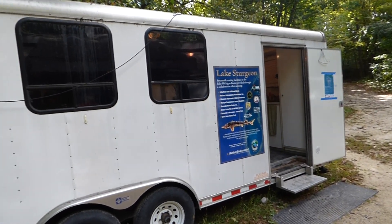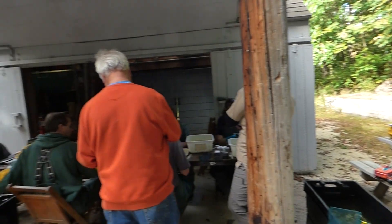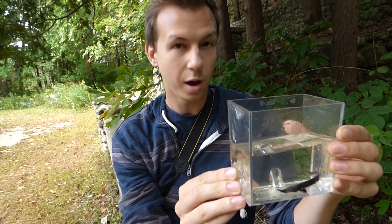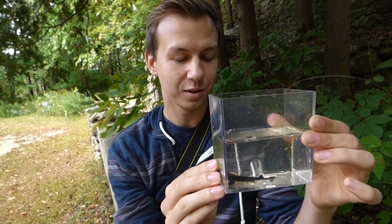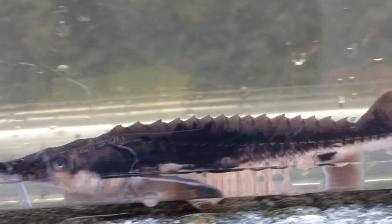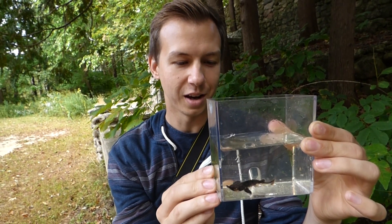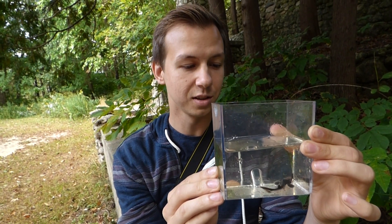After learning about the facility, I can't wait to check out one of the baby sturgeon for myself. Ryan and I scooped one up and put it in a small holding tank for better views. I love this thing — look at it, it's adorable. So I'm holding in this tank a little baby lake sturgeon. These guys are super adorable and they're a very prehistoric fish. Scientists believe they've been around for a really long time. To be able to see a baby one that can grow up and live almost as long — probably if not longer — than some humans is pretty amazing.